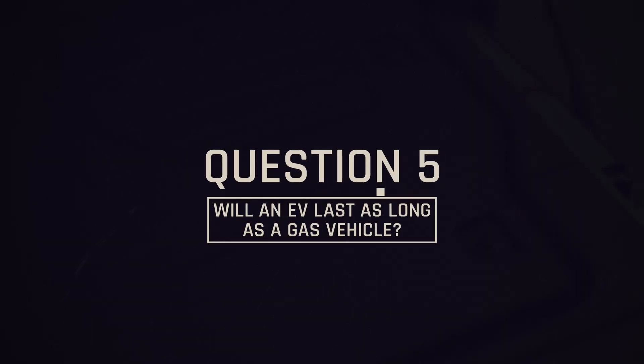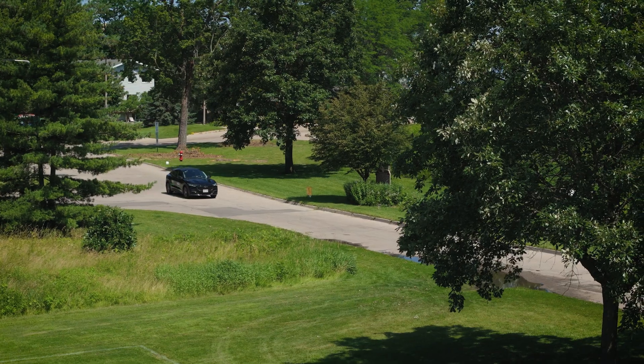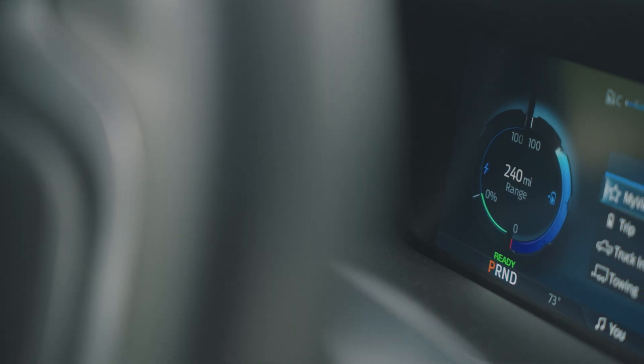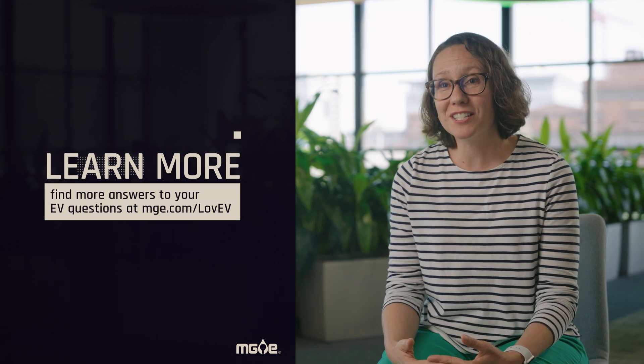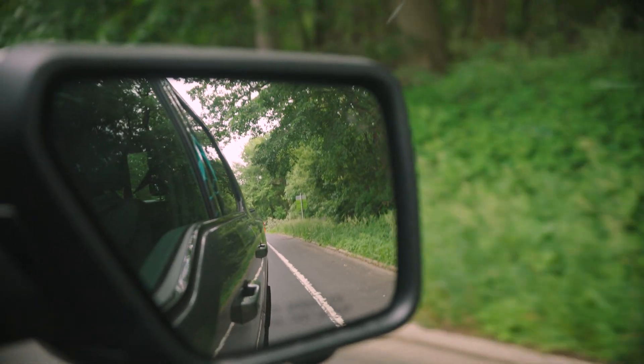Question 5: will an EV last as long as a gas vehicle? There are a lot fewer moving parts, so there are fewer things to wear down and break over time. Your battery might slowly lose a little bit of charge over time, but it'll be mostly imperceptible — very little. With an EV battery, the car will warm the battery up when it needs to and cool it down when it needs to — that's all intended to extend battery life as long as possible. So if you're considering an EV and you have more questions like these, we have a lot of resources on our website, and you can feel free to reach out — we're here to help.